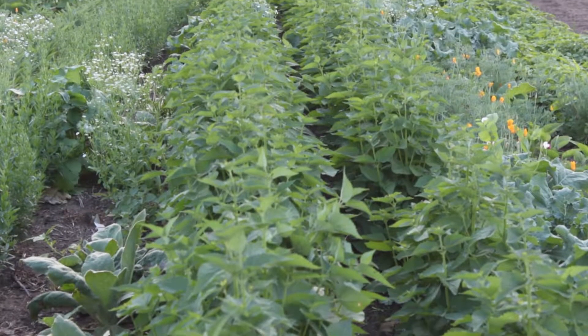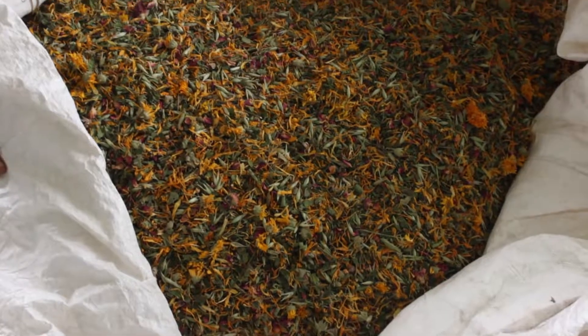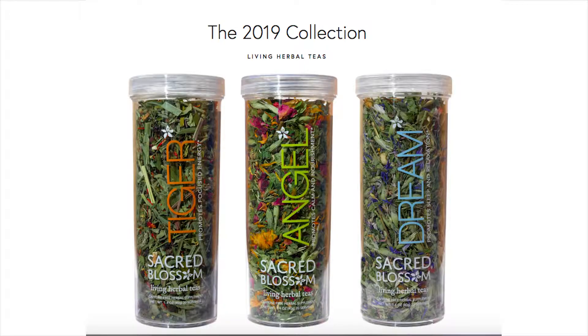Hello, welcome to Sacred Blossom Farm. I'm Tony DiMaggio. Last year, 2018, was my third season on this farm. I grew, dried, blended, processed, and packaged 1,500 pounds of herbal teas for my Sacred Blossom herbal tea line. Let's take a little farm tour. I'll show you how I do it.